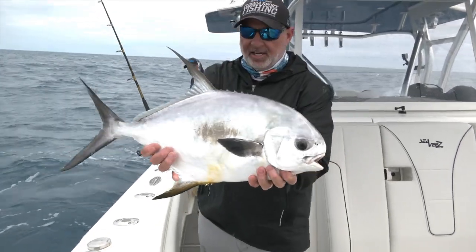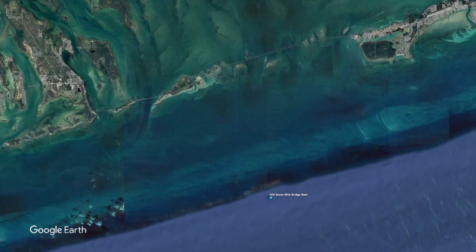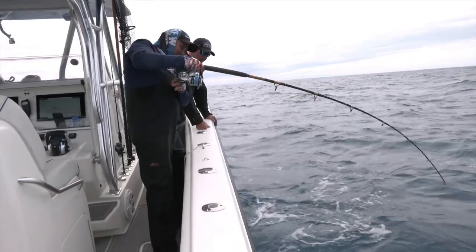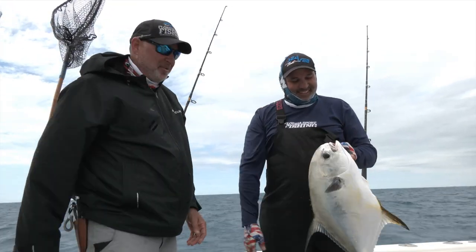One particular area called the Seven Mile Bridge Reef Site. This isn't a secret — I'm not giving away secret GPS numbers, they're public numbers. Look it up. You're talking about an area that is two acres, maybe even more, in about 115 to 120 feet of water, a little bit shallower or deeper depending on where you are. Big numbers of permit congregate there every spring. It's well known, so it's a great place to look for these fish and certainly a great starting point.